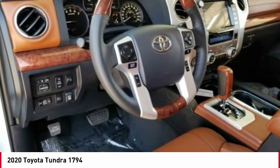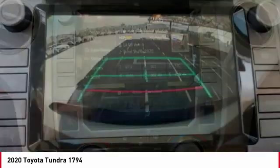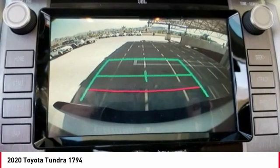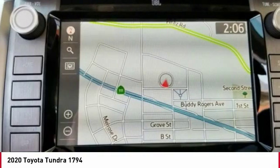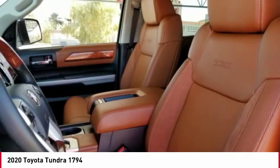With a towing capacity of up to 10,000 plus pounds and a payload capacity of over 2,000 pounds, the Tundra is the perfect mix of power and efficiency and is priced below $55,000. Here are some of this vehicle's great options.